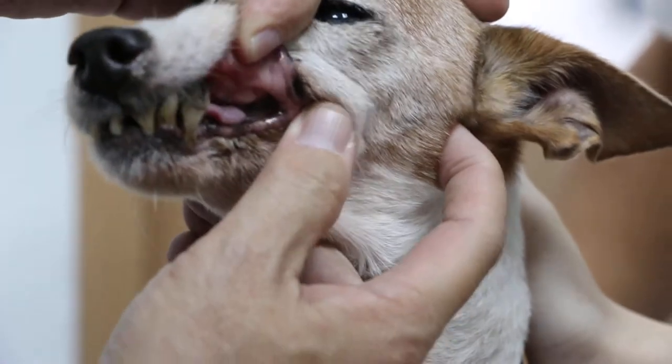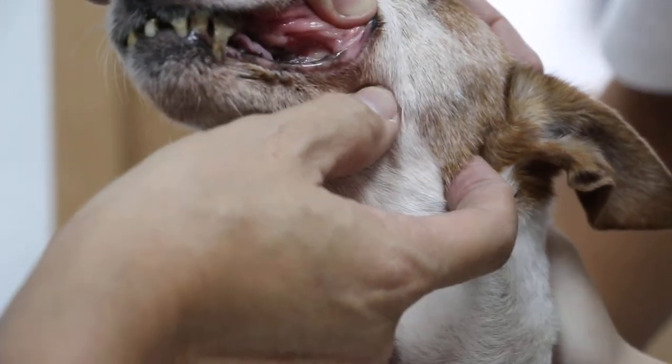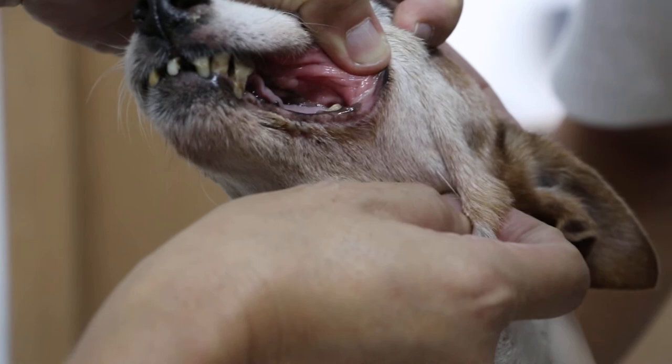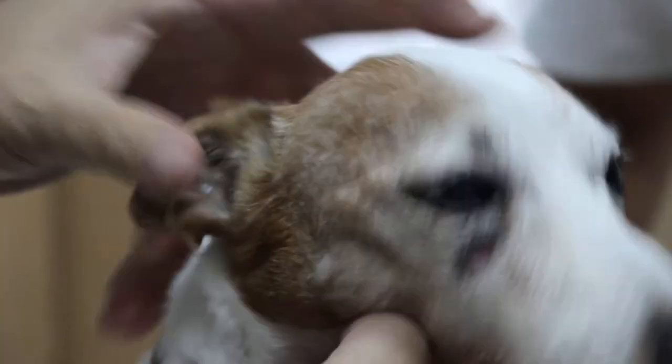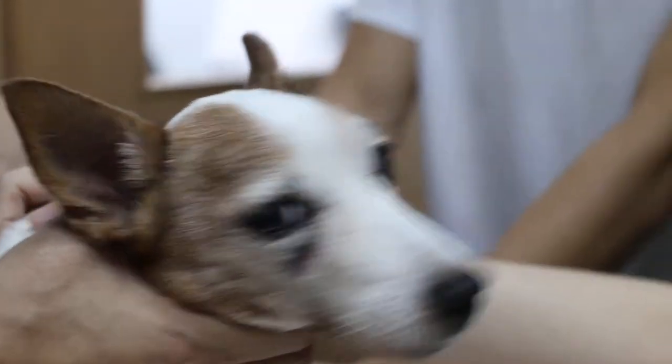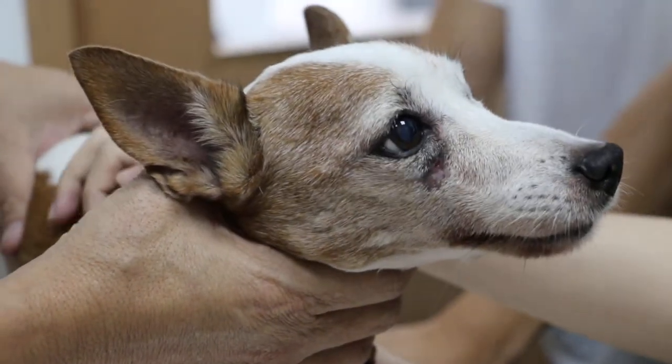Either that, or it had already dropped off — this is 13 years old, right? The premolar fell and dropped off already, so this is why it didn't have this problem. If we proceed, we will do a blood test normally. And has it been given antibiotics? Yeah. For how long? About a week.